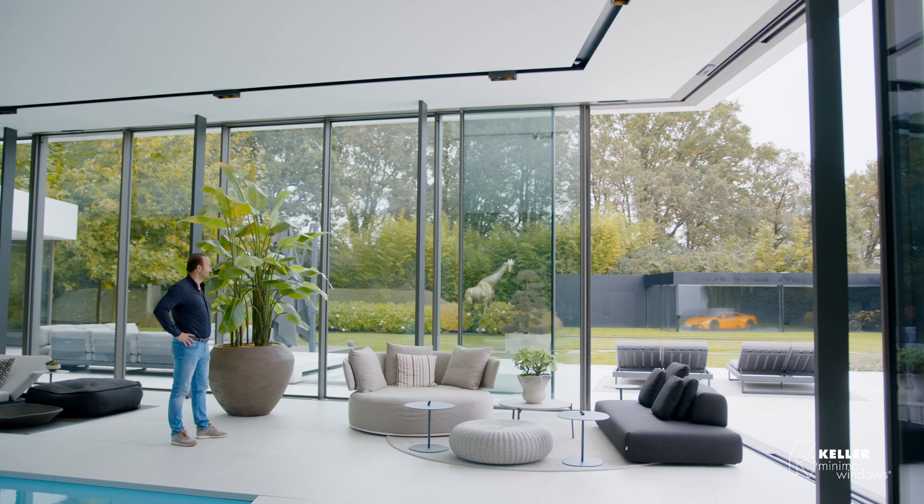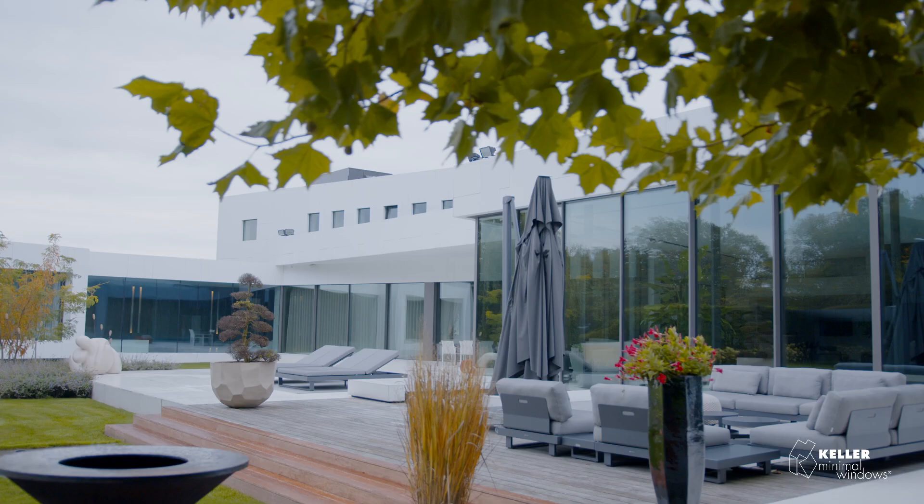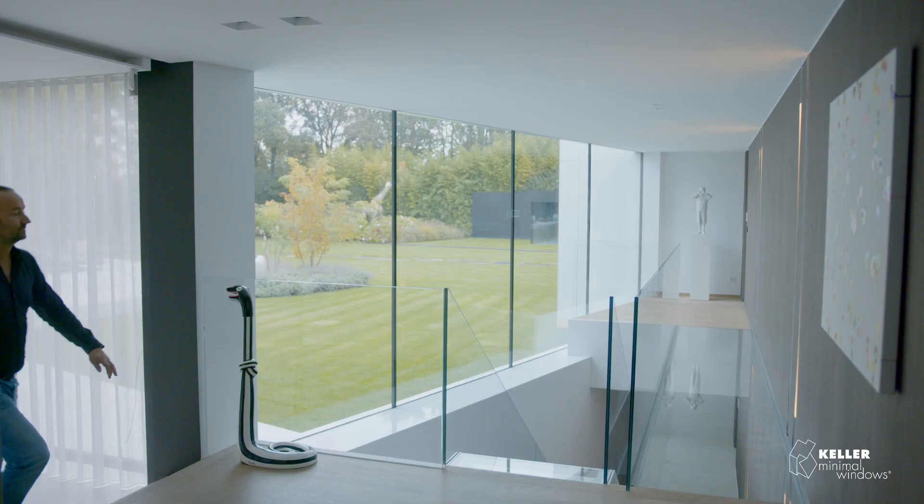I always compare it to normal frames where you have a very thick aluminium frame and the view is a little bit blocked by these giant frames. So we try to explain that with these Keller minimal frames, they're very slim.